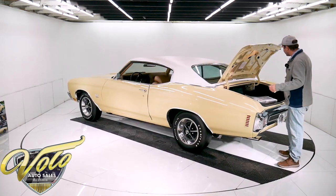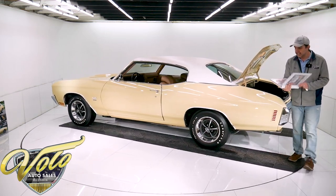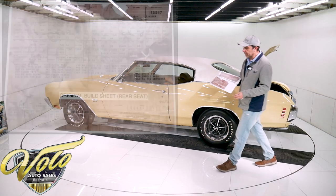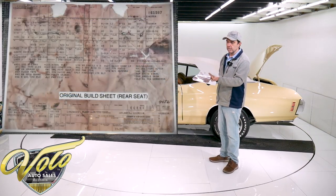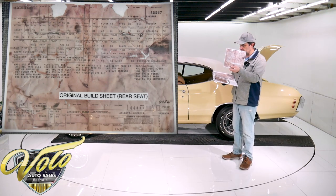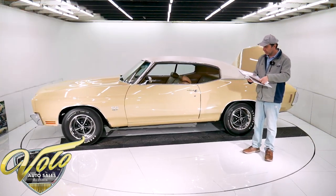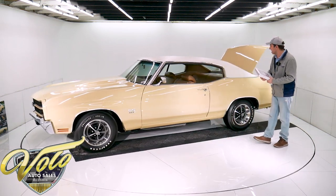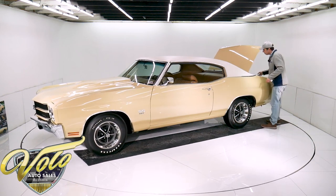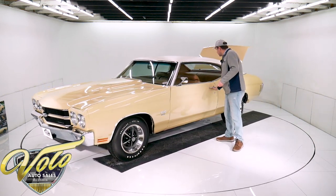In here is immaculate. It comes with a couple more binders of receipts and information. There are two build sheets — these are copies; the originals are in the office. One was found in the seat and the other was found in a door panel. Both books are filled with all sorts of documentation.